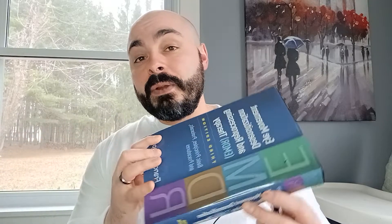EMDR therapy — what is that? Well, it stands for Eye Movement Desensitization and Reprocessing Therapy.